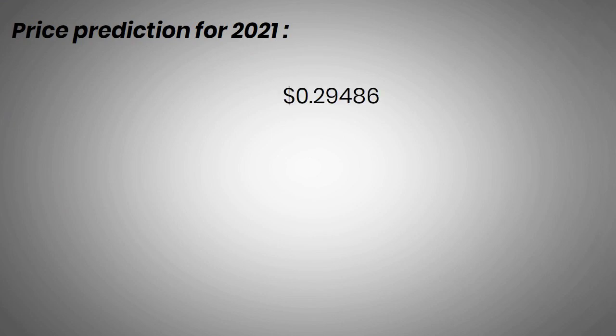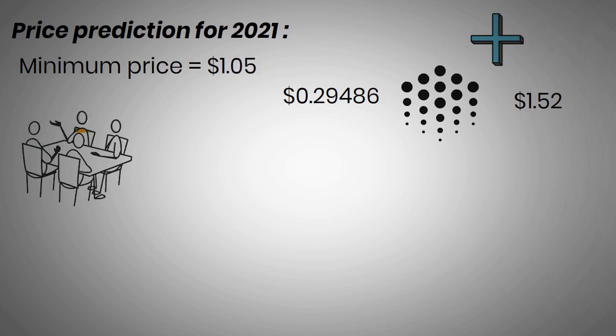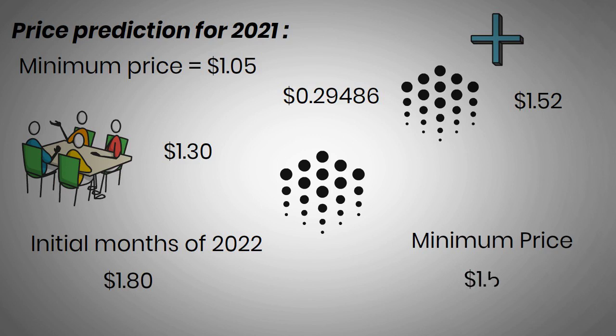Ocean Protocol price prediction for 2021 foresees the beginning of the year trading at $0.29486. If the price momentum stays positive, Ocean price is expected to reach a maximum price of $1.52 based on deep analysis and short-term cryptocurrency forecasts. The predicted minimum price is $1.05, and the average price for 2021 is $1.30. Ocean Protocol price predictions for early 2022 forecast trading at $1.80, with a minimum price of $1.50 and an average price around $1.65.